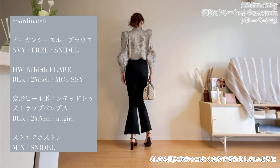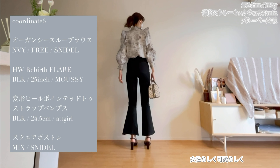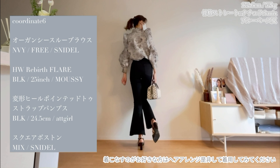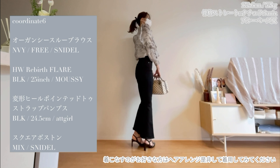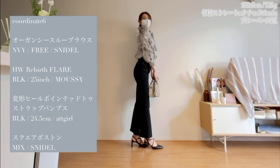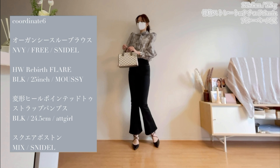Next is the pants look. I think it's a good thing to do with the hair arrangement. I recommend you to wear the outfit! I have a ponytail and a little skinny.